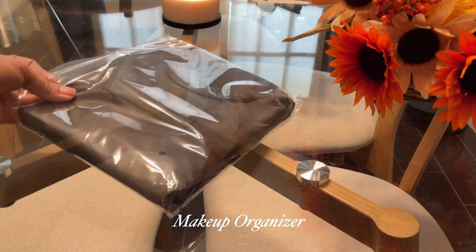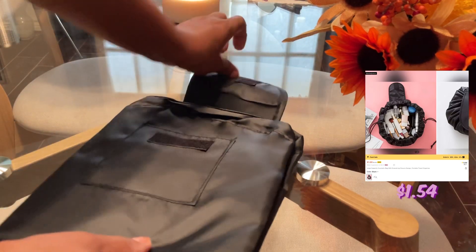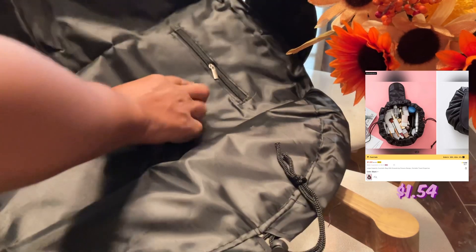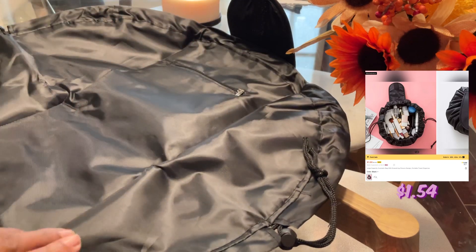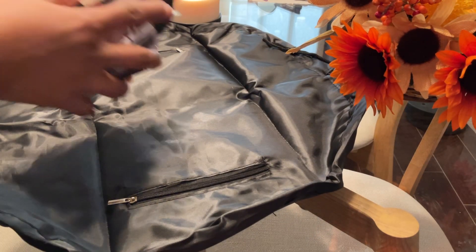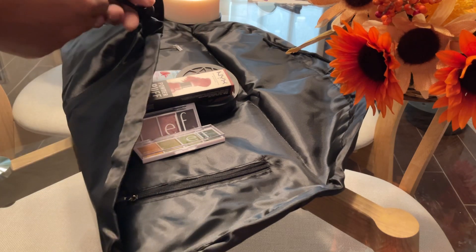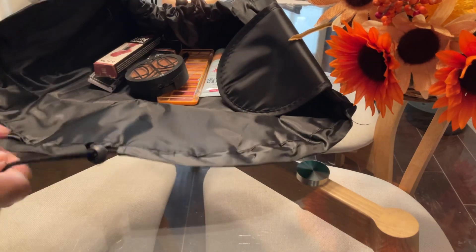Next is a makeup organizer, and I've been wanting one of these for quite a while and finally got one. It can hold quite a bit of items. I didn't realize it had a zipper pocket inside, so you can fit even more inside. It has drawstring straps on either side and then a flap that velcros shut.